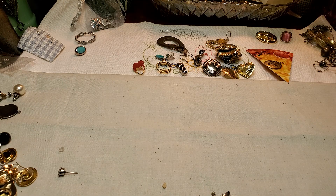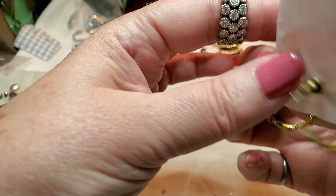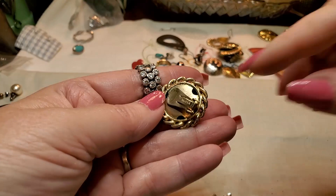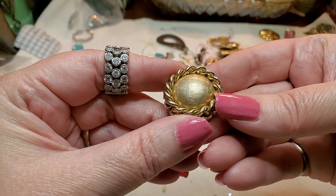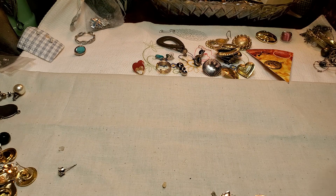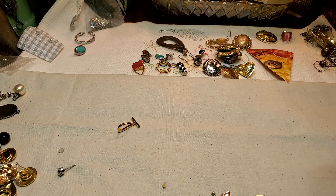We have some gold tone hoops. Gold tone. And we have another clip-on earring that looks vintage — some of the gold is wearing off. And then I don't know what that is — just a piece that came off of something. And we have another earring. Let's see. Okay, let's get some more stuff out — because I've got a lot of little things here.